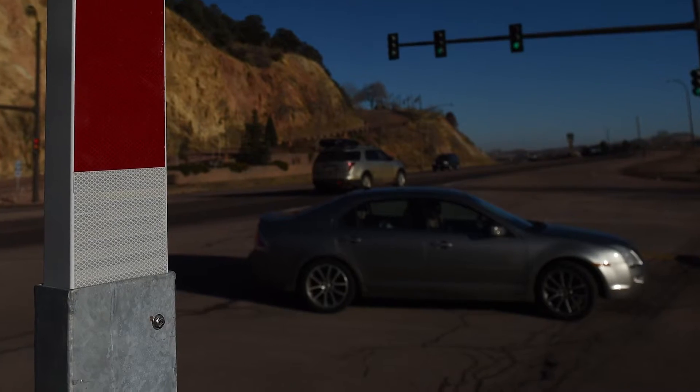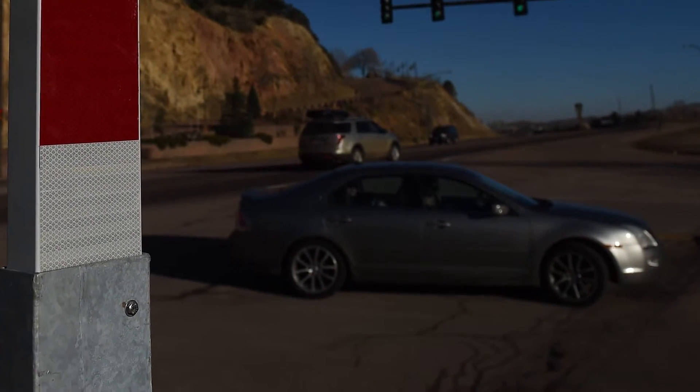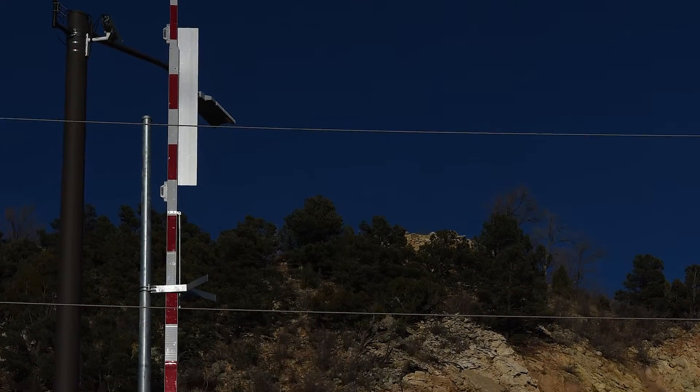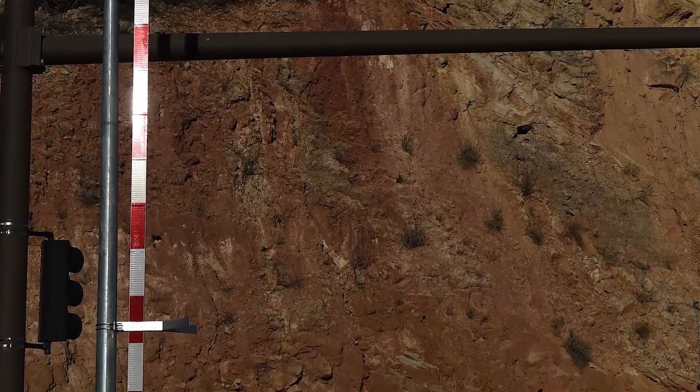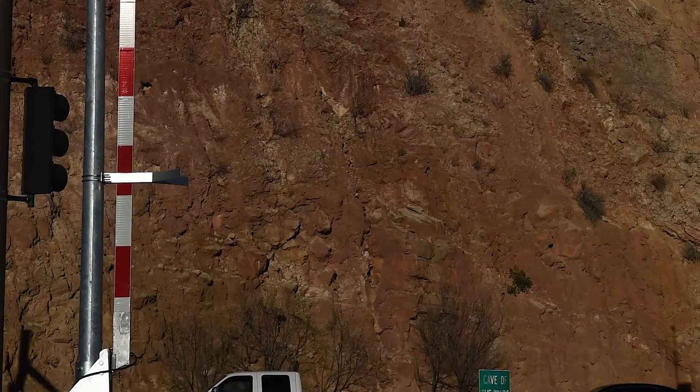The gates start on Serpentine Avenue in Manitou, and there's two there. And they go all the way up to Cascade, and there's some gates at Cave of the Winds, also at Fountain Avenue, and another gate near Green Mountain Falls.